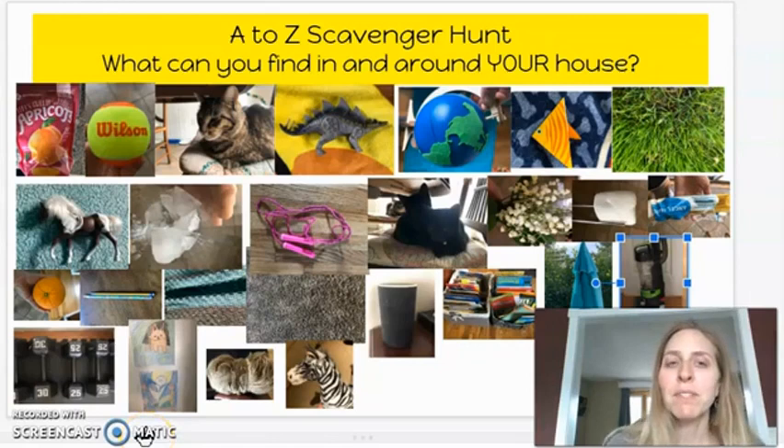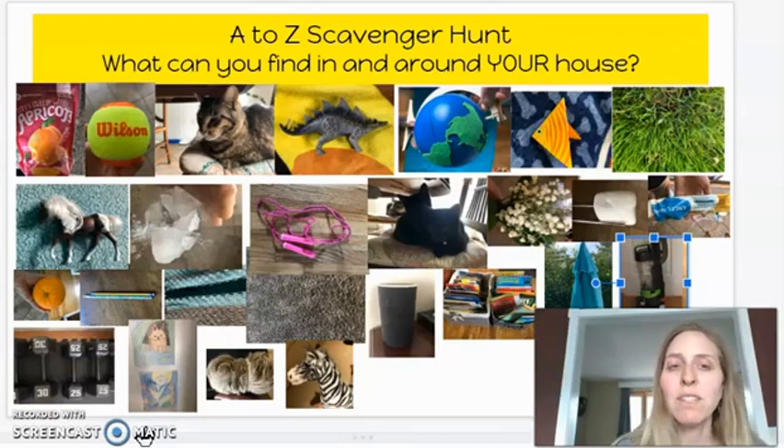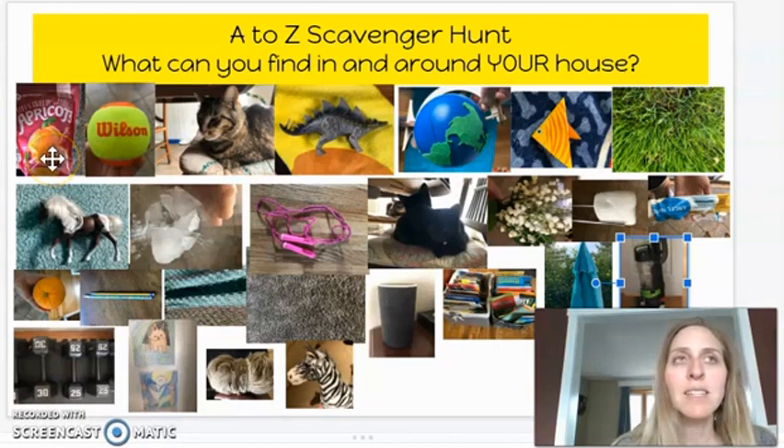Hi everybody, Happy Spring Fling. Mrs. Leoniak here. I wanted to challenge you today to try and find things in and around your house from A to Z. As you can see, I have taken pictures and put them all on this slide for you to take a look. Just going to go through them real quick. Sky's the limit — you can really make anything work.